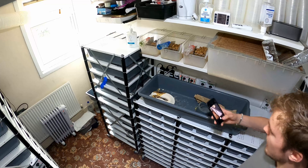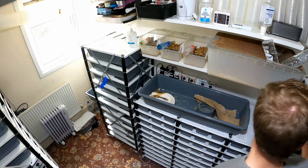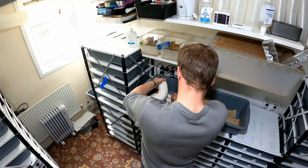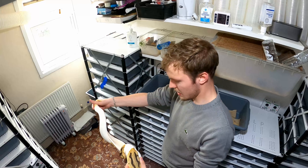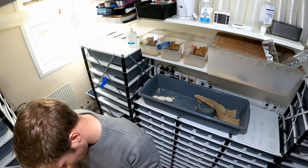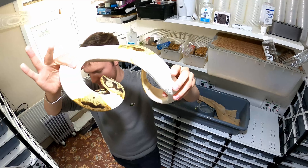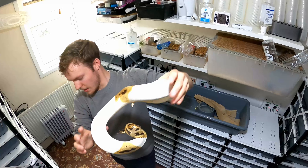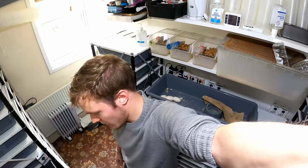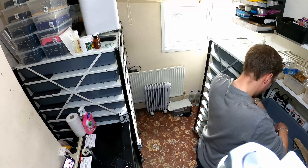We'll start with the orange dream pied 50% het clown female, as she was due to lay first — she's on day 33 post lay shed. Let's see what she's hiding. She is completely empty. Standard process: I'll weigh this female — she's bang on 1200 grams post lay. She'll go into a lukewarm bath while I flip the camera around. We've got two, four, five good eggs and a slug.